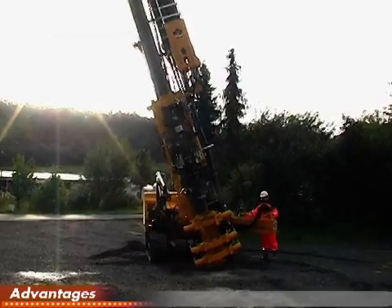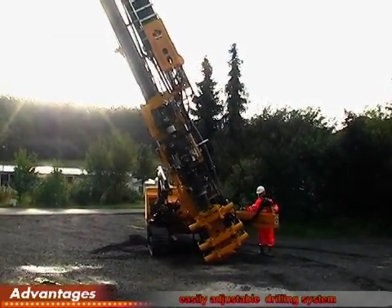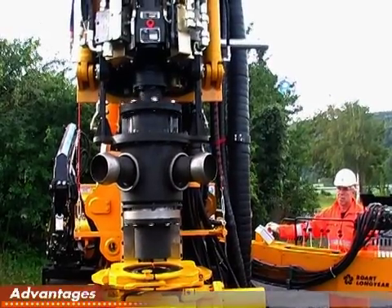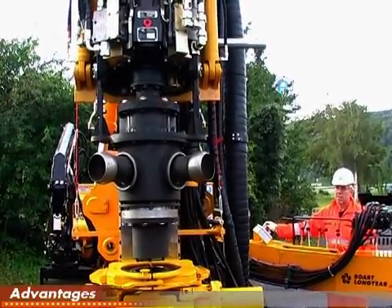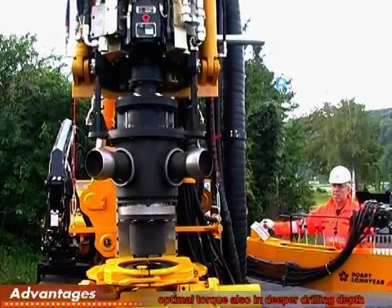The slewable jib and the tilting and turning of the mast allows you to adjust the drilling system easily to the correct position. The maximum torque of the double head system is 34 kNm, meaning you can reach the optimal torque for the drilling depth desired.